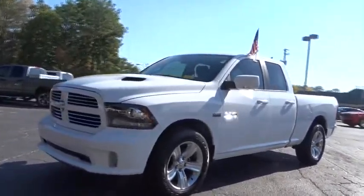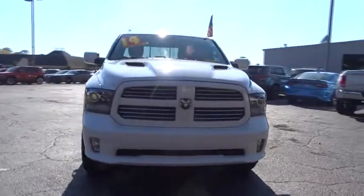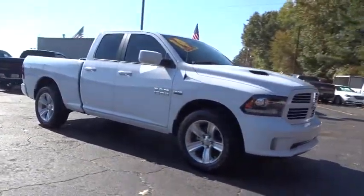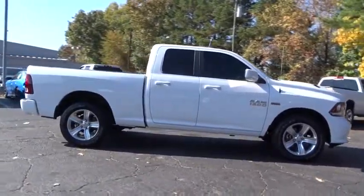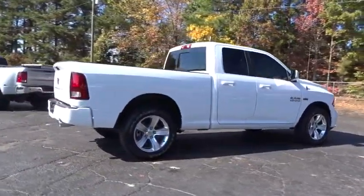The 2014 Ram 1500. When the Dodge Ram 1500 went against the Chevrolet Silverado, Ford F-150, and Toyota Tundra, which are all excellent trucks in their own right, the Ram took home the prize for its well-rounded strengths. This vehicle has less than 15,000 miles.